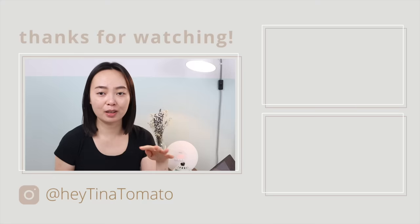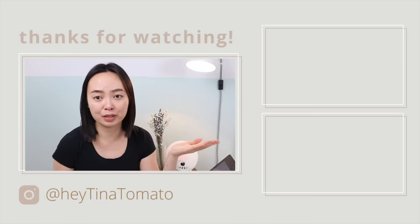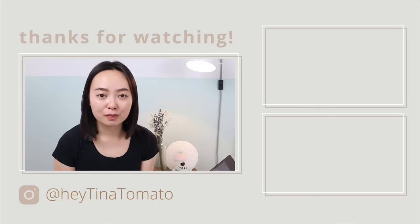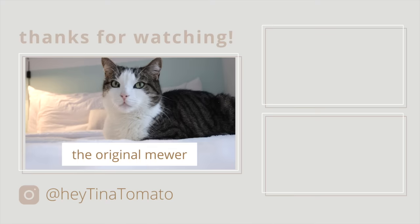Again, I'm really not an expert. If you think what I'm saying is wrong, leave a comment down below — I would like to be educated. Alright, thanks so much for watching this video. I hope you found it helpful. Give it a like and I will see you in the next one. Bye!